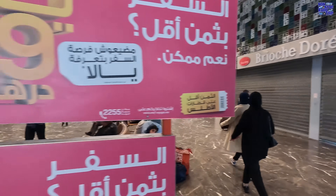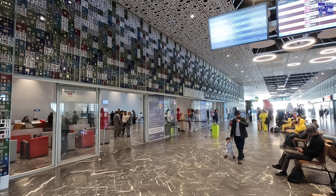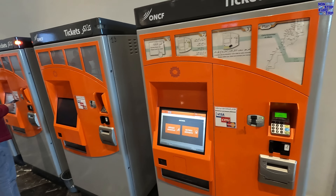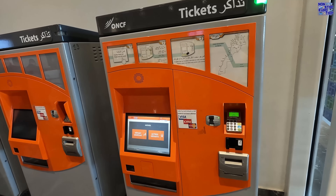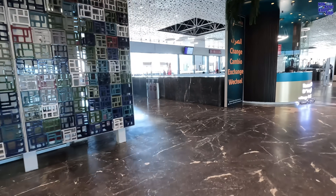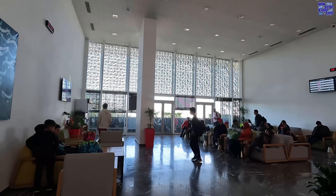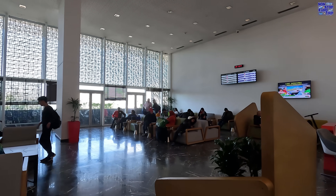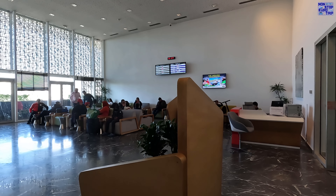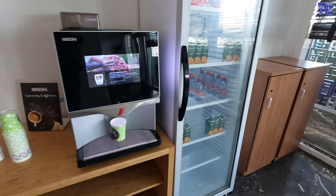Down the far end are more cafes and the ticket office, which has both staffed counters and automatic ticket vending machines. Next to this is the first class lounge. We are granted access today as we're travelling in first class on an Al Boraq high-speed service. It's a relatively small space with comfortable seating, a work area, and a balcony. Complimentary tea, coffee, water, and orange juice are also provided.